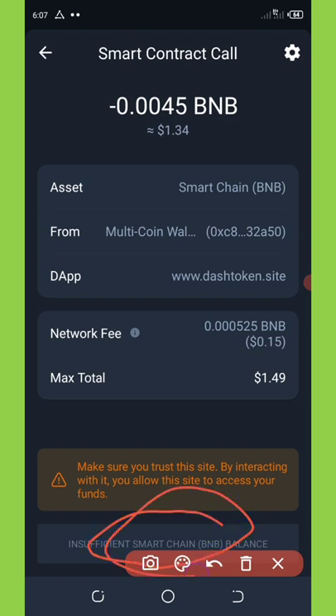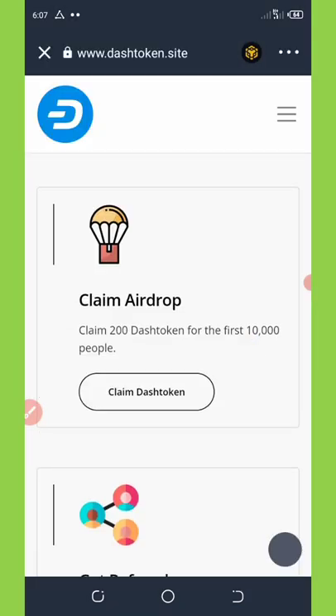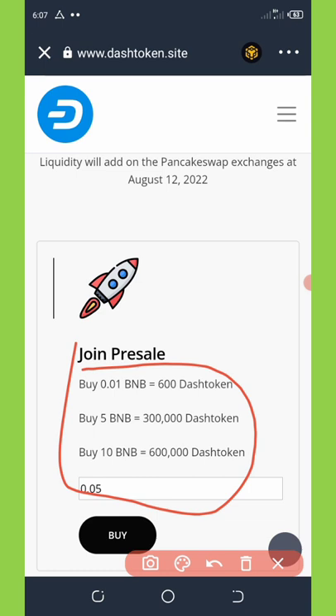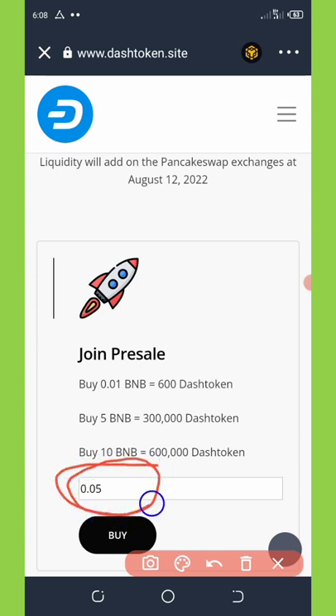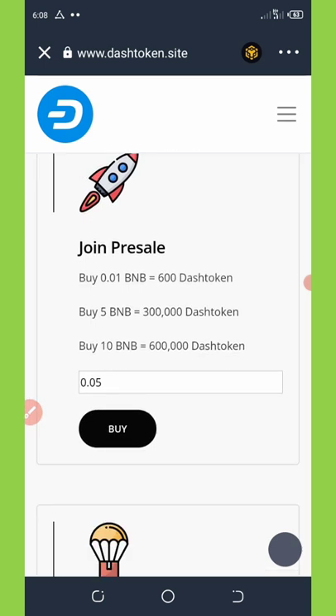After changing everything, click the approve button shown at the bottom. Once you approve, the claim will be successful. You can also join the presale: 0.01 BNB gives you 600 Dash tokens, 5 BNB gives you 300,000 Dash tokens, and the max buy is 10 BNB which gives you 600,000 Dash tokens. Enter the amount you want to purchase, click buy, confirm the smart contract call, pay the fee, and you'll receive the tokens.